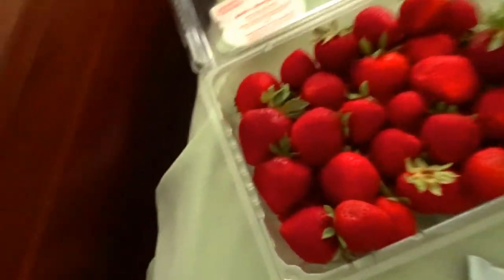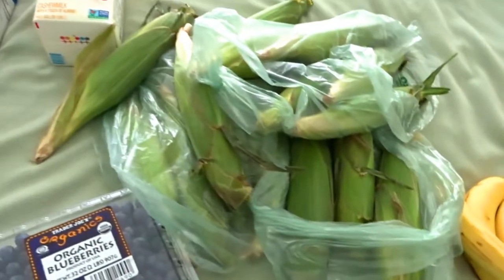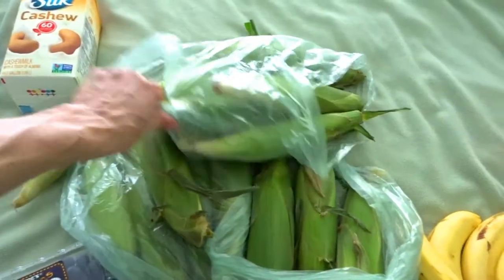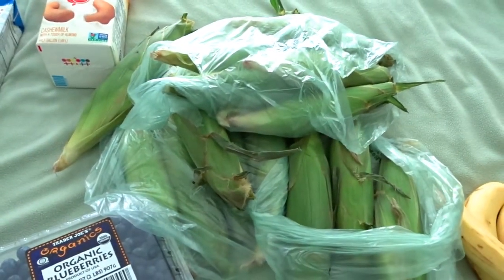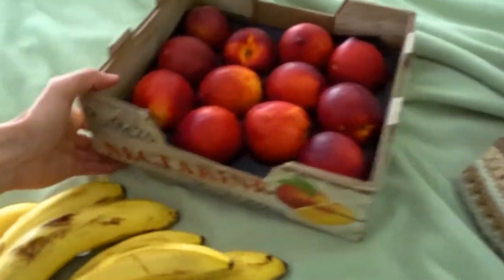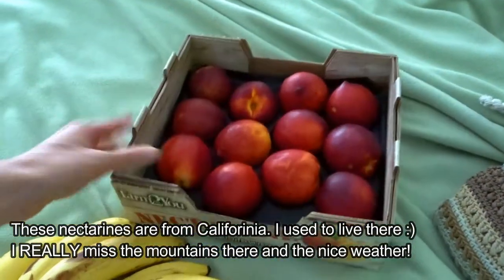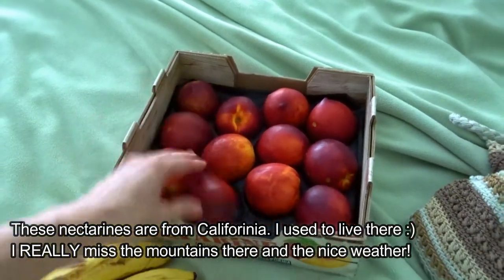Then I got some strawberries — a big bin of strawberries — and blueberries. I'm obsessed with corn; it's definitely one of my favorite grains. There's a local farmer who supplied the corn and claims it's non-GMO, so hopefully that's the case. I also got some bananas, and these nectarines are super delicious — tons of flavor unlike the nectarines I usually find in a grocery store.